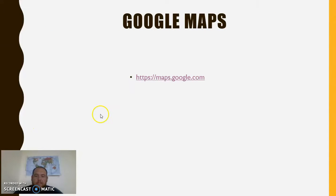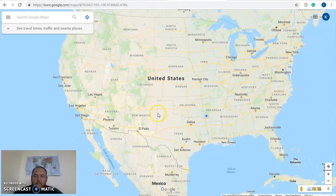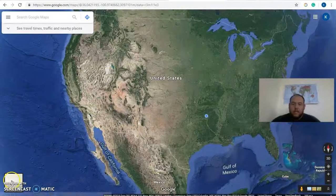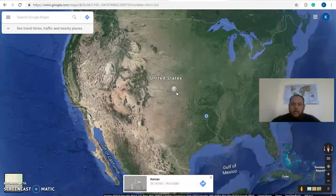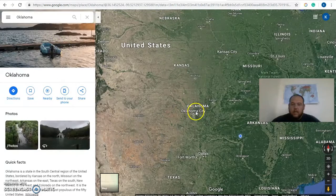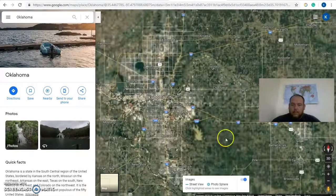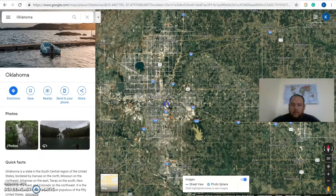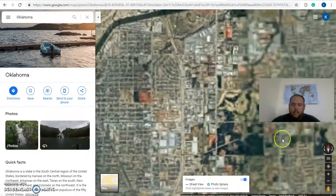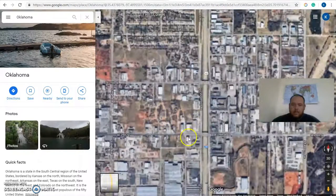Another website that uses the same imagery is Google Maps. You can go to Google Maps and you normally see it like when you pull up your GPS, but you can hit satellite image and see the Google Maps imagery. You can click on the map, zoom in, click on a state, and it brings up an access card telling you about the state. You can zoom in more — like Oklahoma City here — and pinpoint a location and it'll take you down to street view, just like Google Earth.